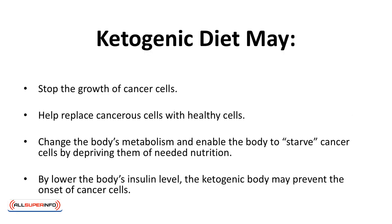From what research has discovered so far, the ketogenic diet may stop the growth of cancer cells, help replace cancerous cells with healthy cells, change the body's metabolism, and enable the body to starve cancer cells by depriving them of needed nutrition. By lowering the body's insulin level, the ketogenic diet may also prevent the onset of cancer cells.